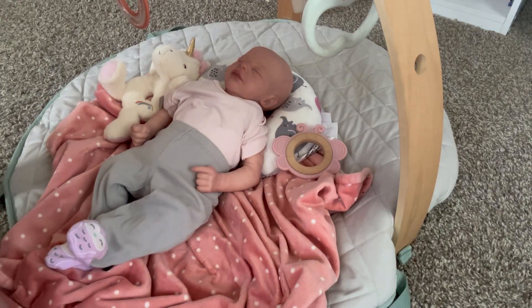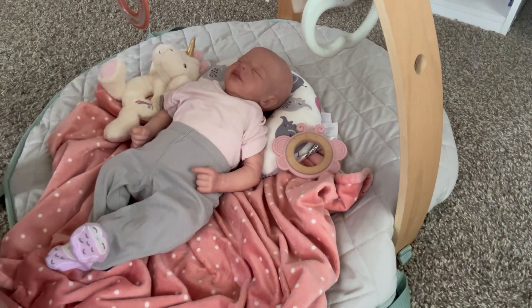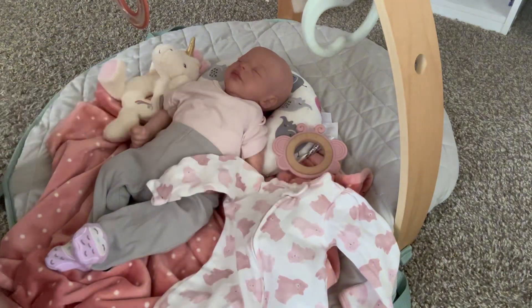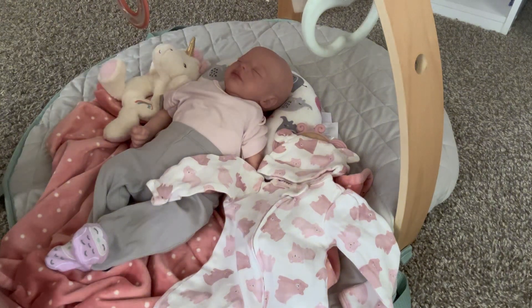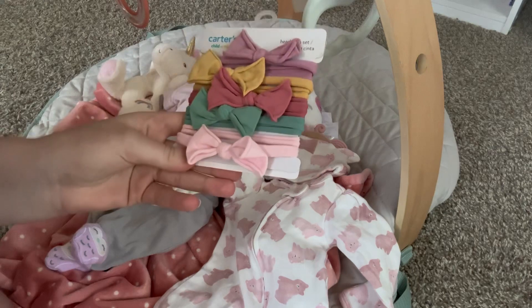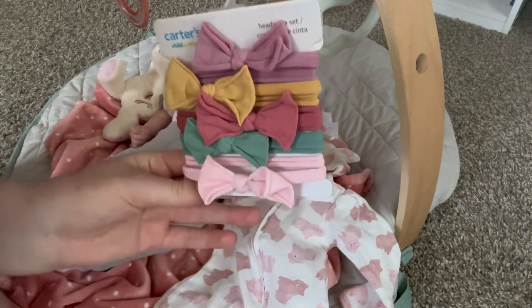Hello guys! So today we are going to be changing baby Evelyn into an outfit that I had bought — well, it came in yesterday. It is this cute little bear outfit with this little cap. I want to see how it fits on her. I also have these bows that I bought in my last Walmart haul. I'm thinking this pink one would be really cute on her. So let's go ahead and get her changed.